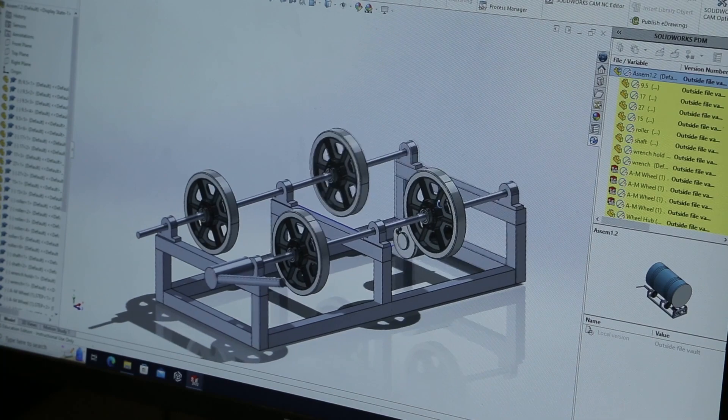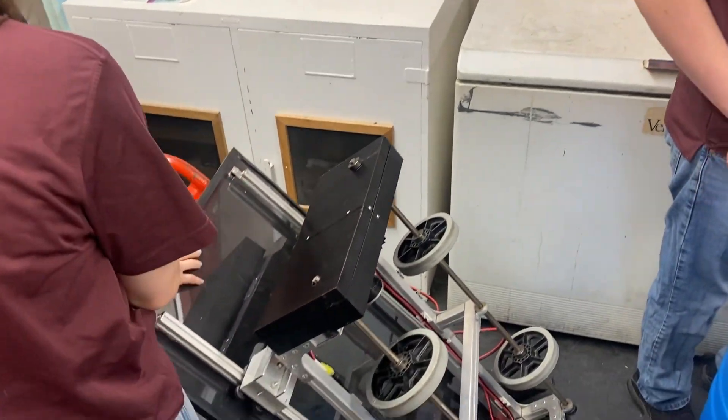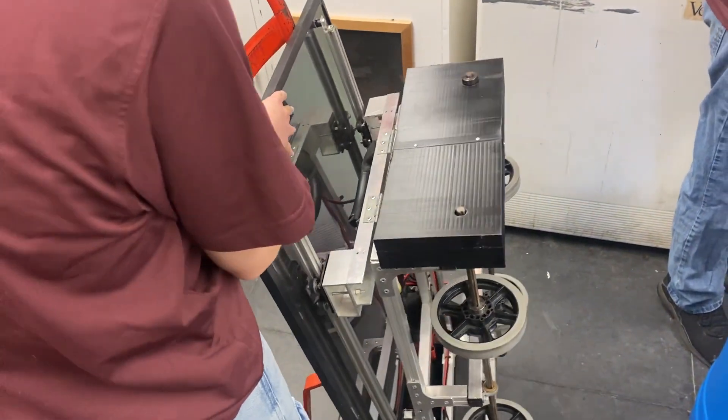Typically these machines are very large and they take up a lot of floor space, so we had to design a collapsible machine so they didn't lose any of their laboratory space.